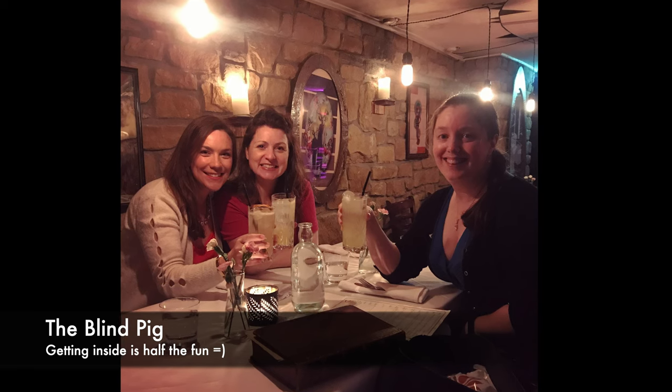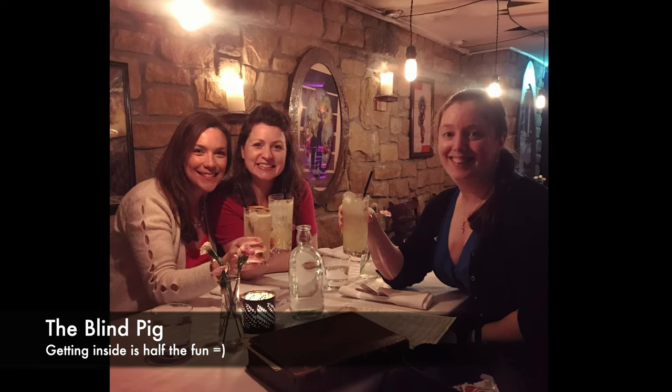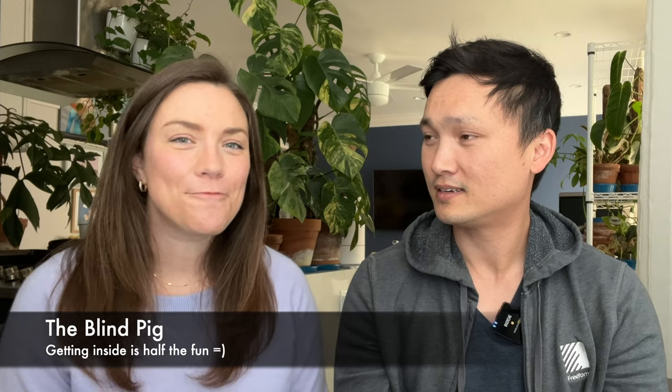Last but not least, it's called the Blind Pig and this is a speakeasy. I don't want to ruin the surprise about how you can get in. You will need to make reservations — there's a special way to get into the Blind Pig and they will let you know once you make that reservation, so I do want to keep it a little anonymous.